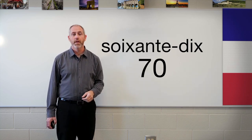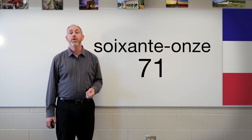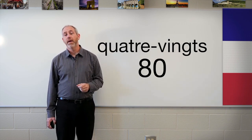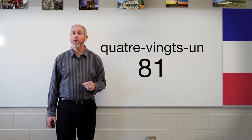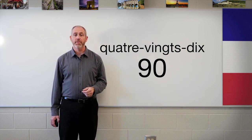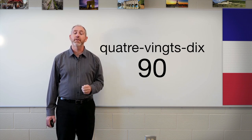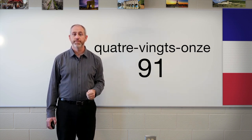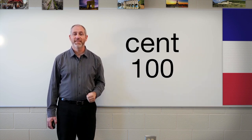Now we get to 70 — this is where the fun begins. We have to do a little math, or we just simply learn the name of the number — whatever works best for you. For 70, we're really saying 60 plus 10 — soixante-dix. For 71, we're saying 60 plus 11 — soixante et onze. For 80, we say quatre-vingts — four twenties. And 81 is quatre-vingt-un. Moving to 90 — quatre-vingt-dix, meaning four-twenties-ten. And 91 is quatre-vingt-onze. And 100 is cent.